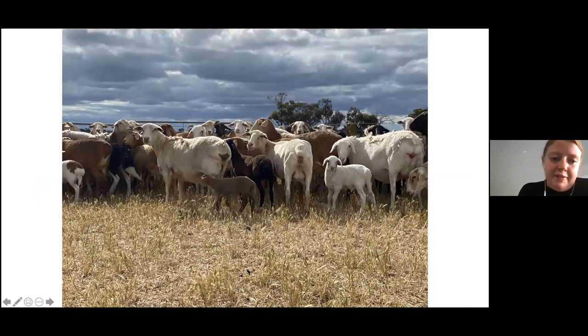The Dorpa damaras have hair so they do not need to be sheared. You can see some of them in this picture here, and on their back the hair clumps together and falls off, so that's pretty different to a normal sheep.